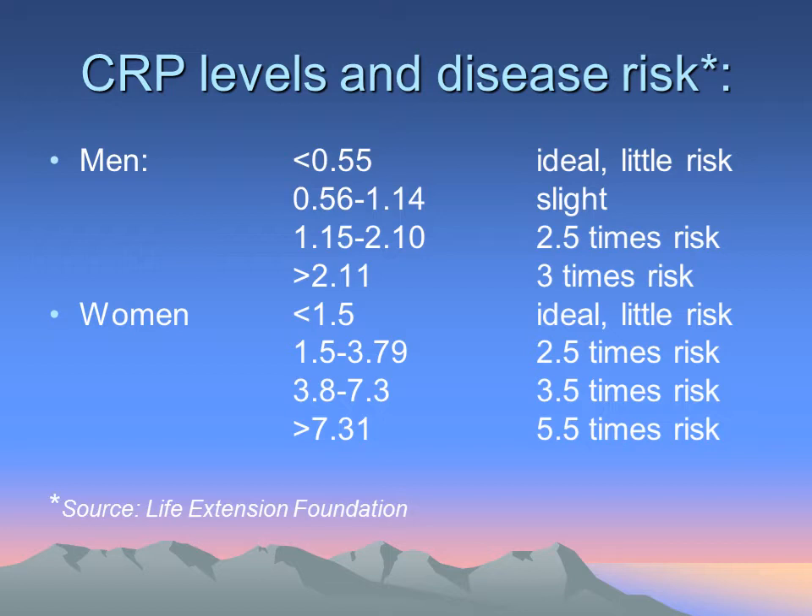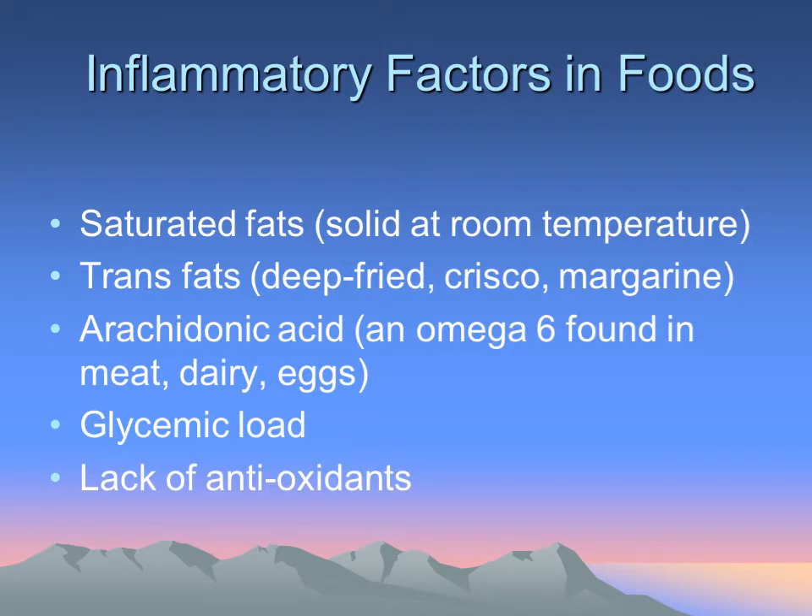These are ideal levels of CRP according to gender — obviously the less there is, the more likely you're not going to be suffering from a lot of these inflammatory changes. The most common inflammatory factors in foods would include saturated fats — fats that stay solid at room temperature — such as deep-fried foods and trans fats. Artificial foods like margarine and Crisco create more inflammation within the body; this has been measured, it's not a bias. Meat, dairy, and eggs — even wonderful, organic foods — are high in arachidonic acid.